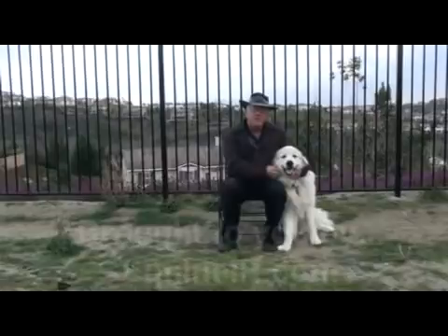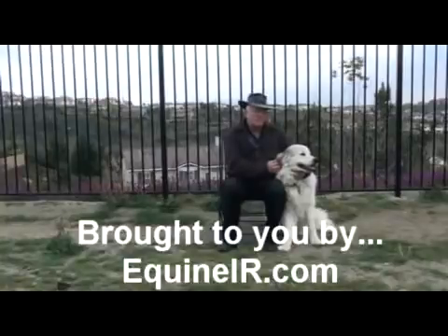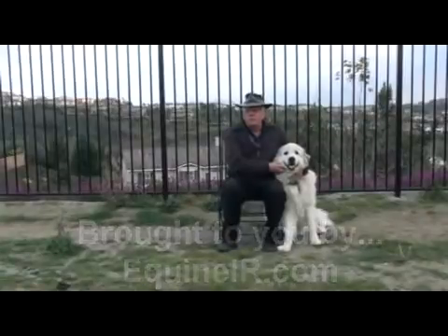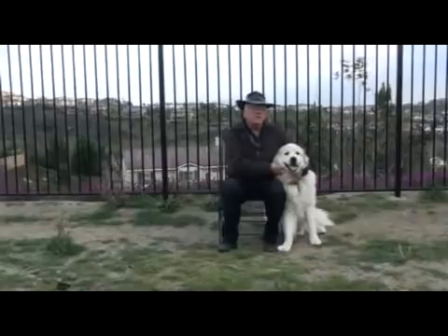Now, obviously Kingsley is not a horse. He's a Great Pyrenees dog, but he's about the size of a small pony, so he's a pretty good spokesman for this. One of the things that I've heard from horse owners is that they are not inclined sometimes to invest a few hundred dollars in a thermal imaging scan of their horse to find out what's wrong with them.